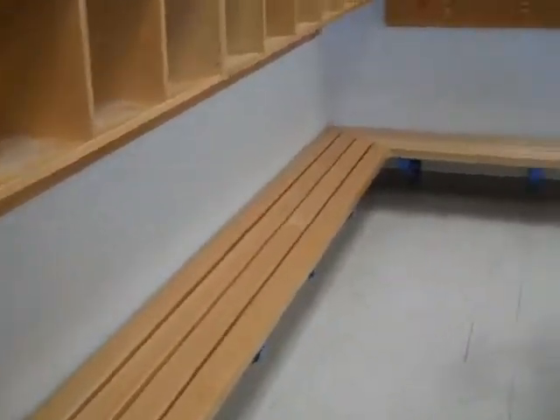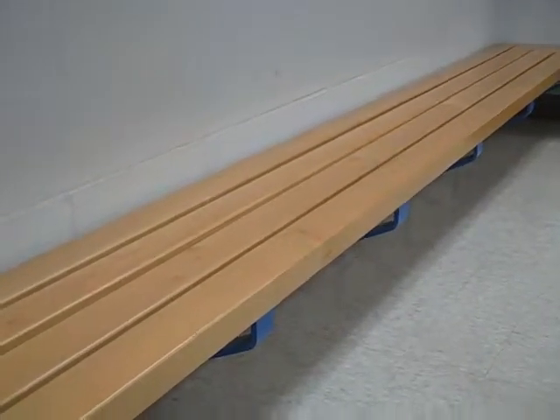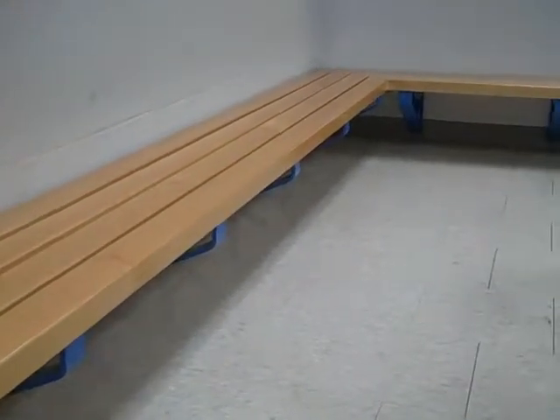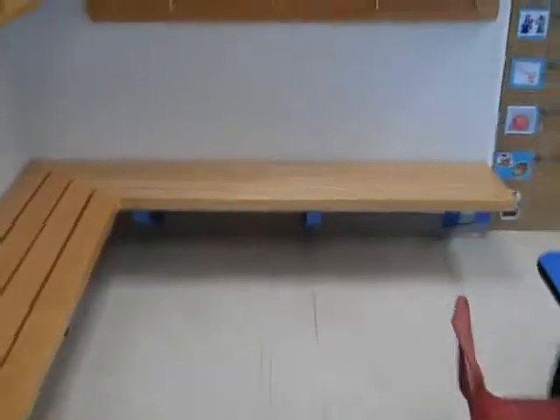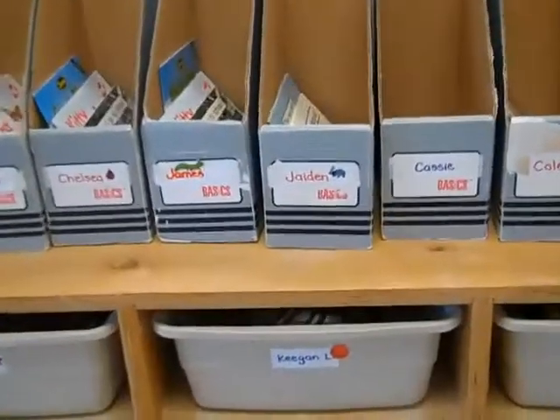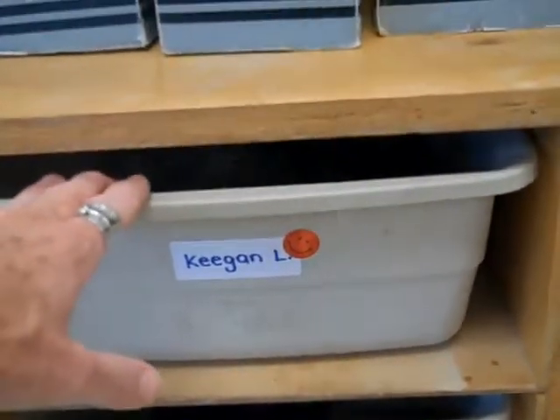The first place they come to is our coat room where they hang up their coats, put their backpacks under the bench, and pull out that important clear plastic snack bag that I have sent home for each child. That snack bag is then taken over to their cubby. Each child has their own cubby and the snack bag gets placed into the cubby until it's activity time and they choose to go to snack.